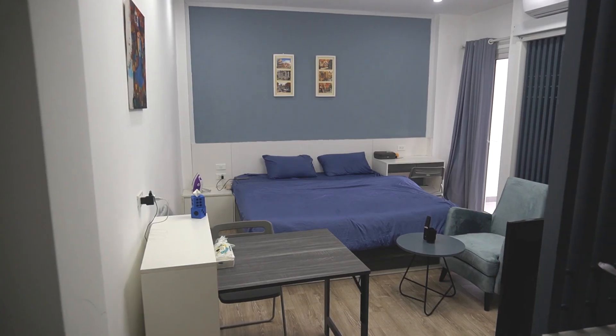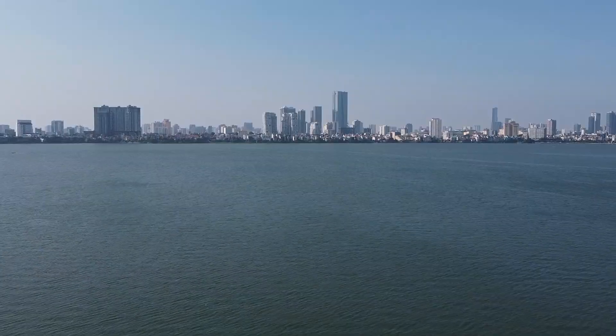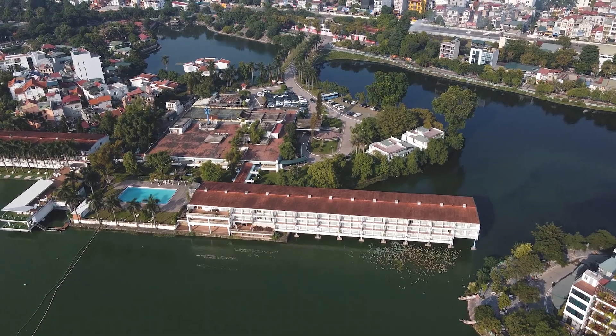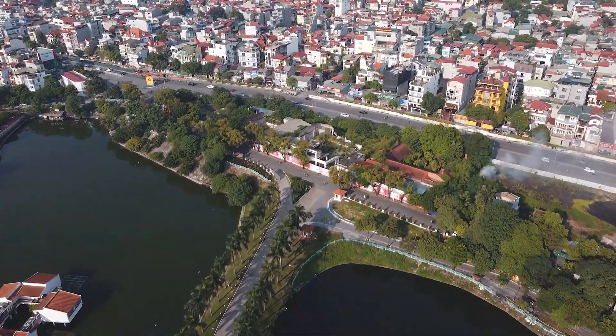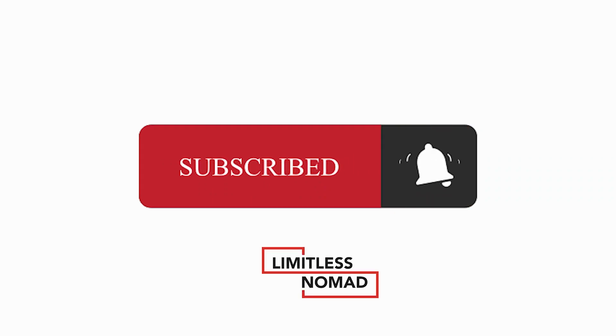Good morning people and welcome back to the channel. In today's episode I'm going to show you a $250 apartment in Vietnam. You will see what you can get for $250 US dollars in Hanoi. This is actually my new apartment. The name of the area is called Ao Kho — just 10 minutes away from the city center, the old quarter. Stay tuned and subscribe to Limitless Nomad.